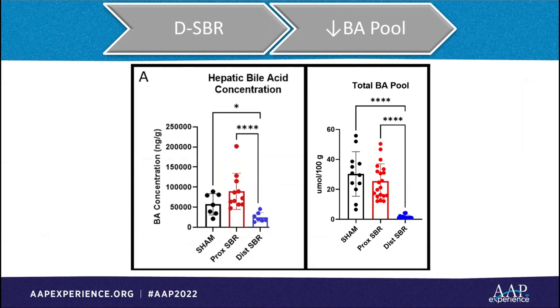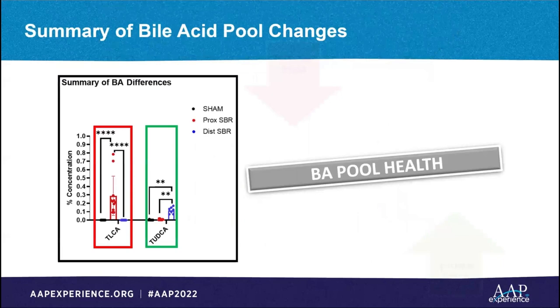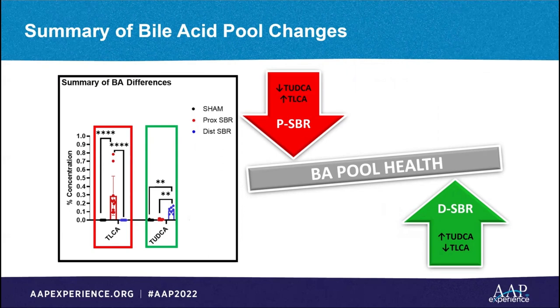To test our theory that the functional differences of the jejunum and ileum in bile acid recycling were driving these inflammatory changes, we verified that removal of the ileum decreased the size of the bile acid pool. This bolstered our notion that distal resection prevented the recycling of bile acids. Bile acid pool speciation revealed the distal resection to have decreased taurolithocholic acid, or TLCA, which is the most toxic insoluble hydrophobic bile acid, and an increase in the most soluble hydrophilic bile acid, tauroursodeoxycholic acid, or TUDCA for short.